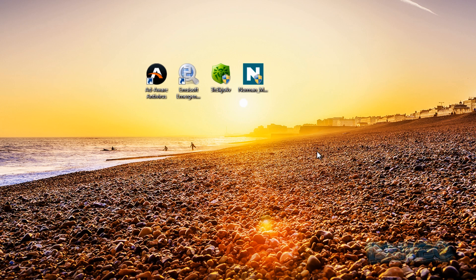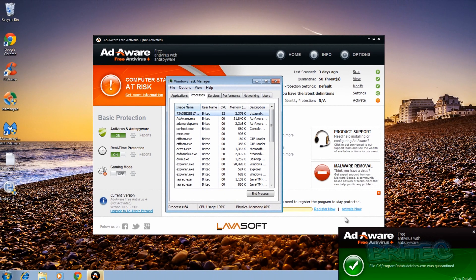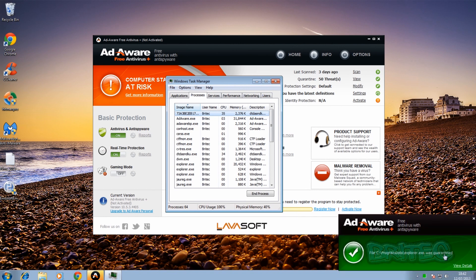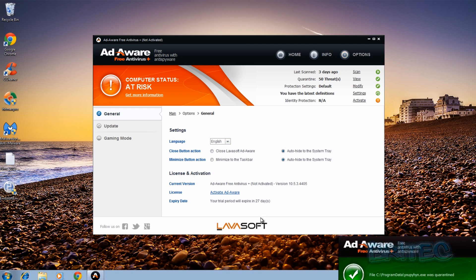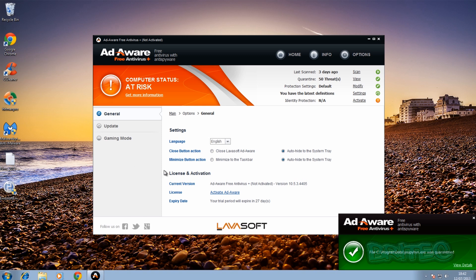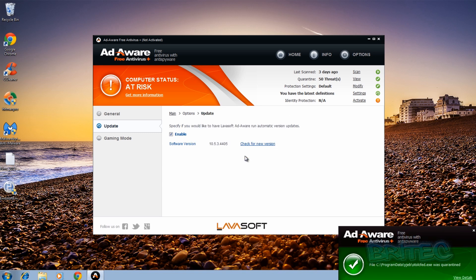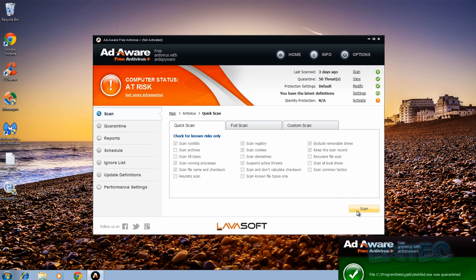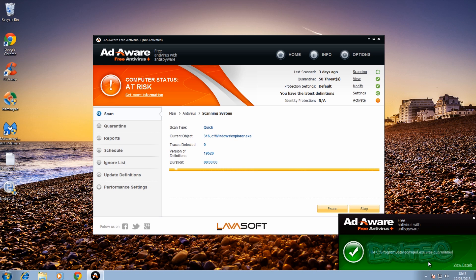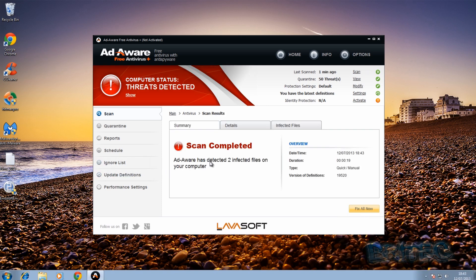Our last one is Adaware and I'm going to run that right now. We've already got a couple of quarantines going on as you can see. We're going to run a scan here - just need to check our options first and make sure it's up to date. It's already starting to quarantine stuff. We'll check for a newer version - it's up to date - and now we're going to run a quick scan. You can see Adaware coming up and quarantining files. That was a quick scan: two infected files.